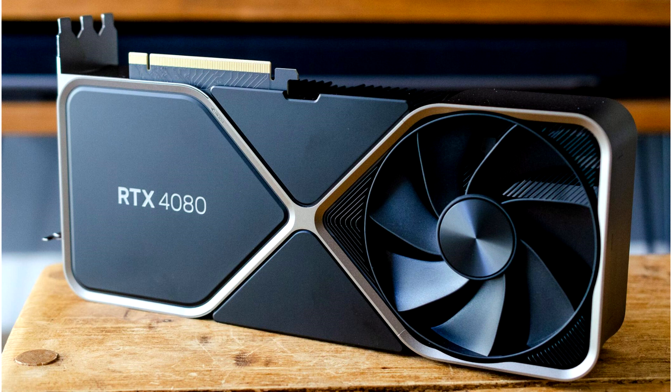Previously, PowerColor had already tried to interest potential buyers in the appearance of the Radeon RX 7900 XTX Red Devil, publishing an image in which specialists saw the rear plate of the video card made of metal and equipped with the original logo of the Red Devil series.